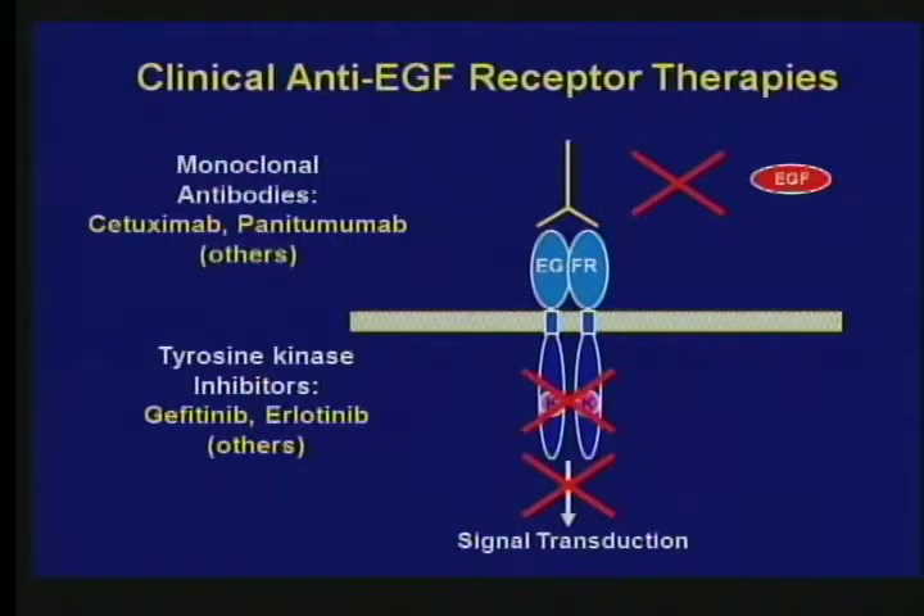The white line on this slide is the cell membrane, and the blue is the EGF receptor. You can see the EGF receptor can be stimulated by EGF, and the antibody shown on the top blocks the binding of EGF. There are two antibodies now available that carry this out. You can also block the receptor by developing chemicals that bind inside the cell and block the kinase — there are two oral agents that do this, and there are nearly a dozen different agents that block the EGF receptor still in clinical trials today.